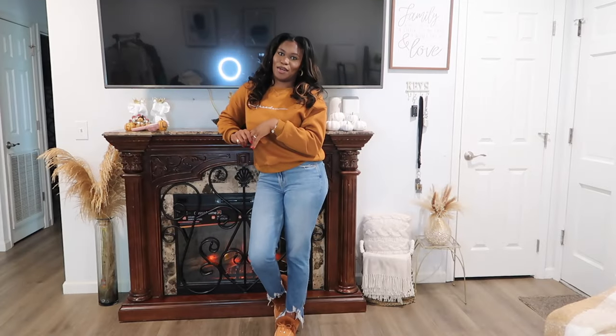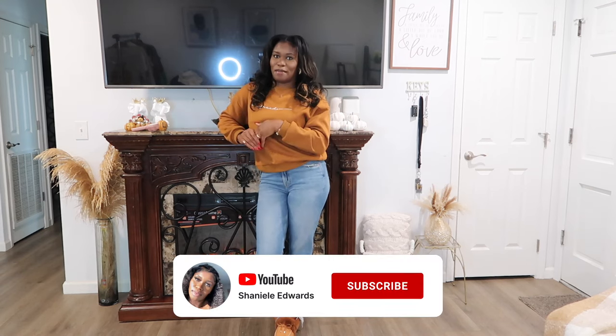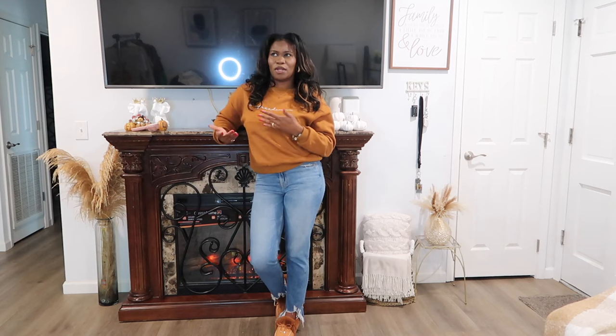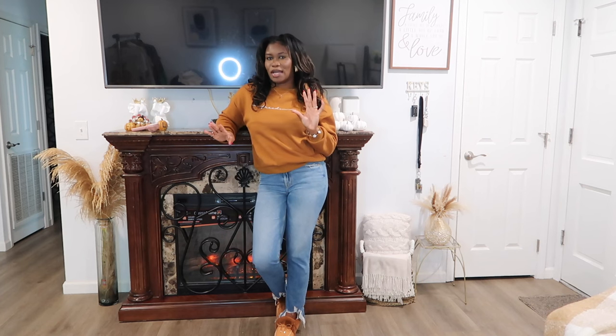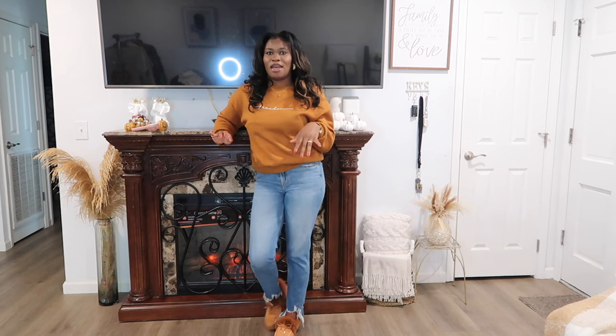Hey guys, welcome back to another video with your girl Chaniel. If this is your first time on my channel, welcome! Don't forget to hit that red subscribe button so you never miss a video. I upload weekly — my upload days were Tuesdays but I'm trying to move more to the weekend, so right now we're looking at Wednesdays, Fridays, and Sundays.